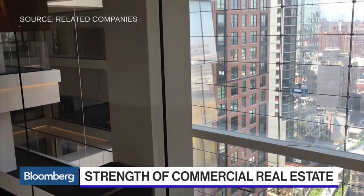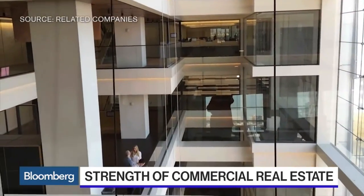In New York City, 50% of our office space is over 60 years old. Companies don't want to occupy those spaces. The way people work today is very different than they worked 50 years ago. We're building the office spaces of the future.